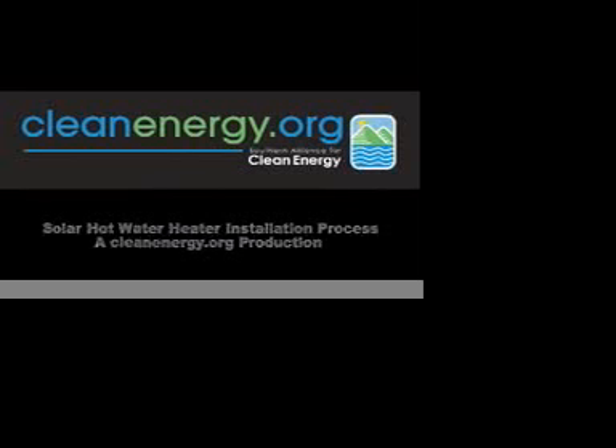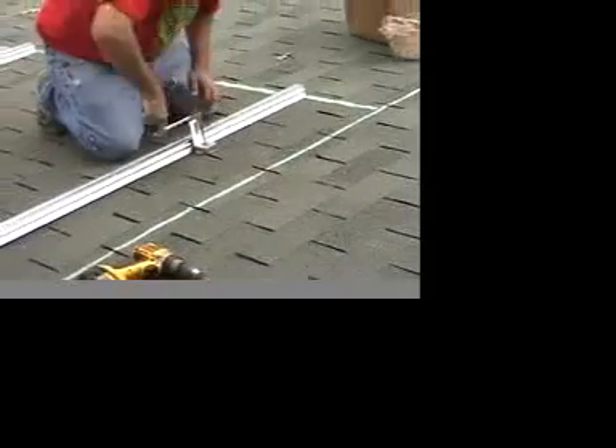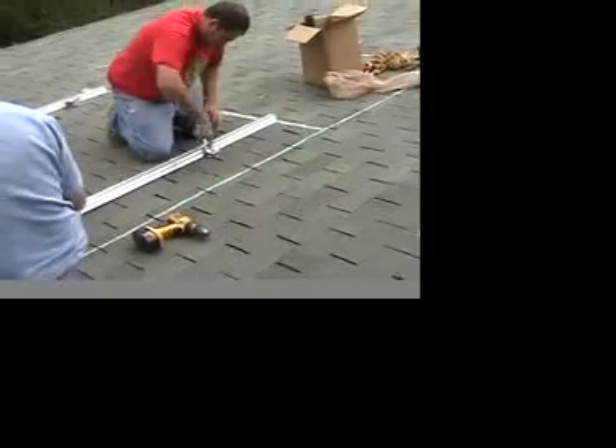My name is Christina Honkanen with Clean Energy News and I'm at the home of Steve and Libby Smith today, as they have a solar thermal system installed at their house. Today we're installing a solar thermal hot water system which consists of two collectors on the roof and an 80-gallon solar storage tank here in the basement.